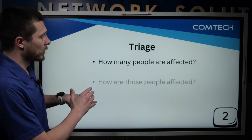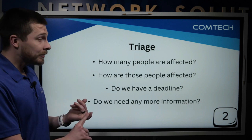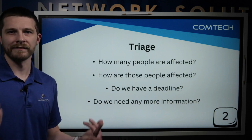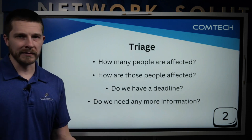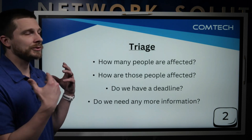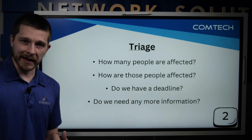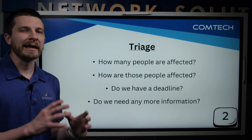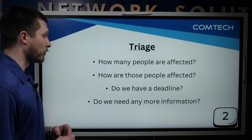Now we're at the triage step. We're going to be looking at a number of things: how many people are affected, how are those people affected — is it a printer, a server down, a phone system outage? Do we have a deadline? Did you tell us you're in accounting, you have payroll, and it has to be done by three o'clock, or you have a meeting at two o'clock? We're not promising anything in that case — use the emergency line if you need to — but if you tell us, we're going to do everything we can to hit that deadline.